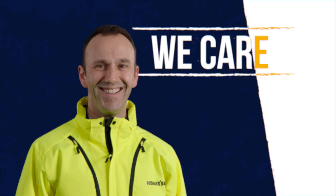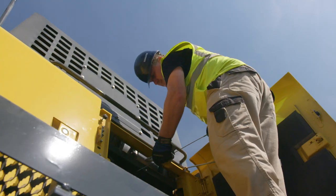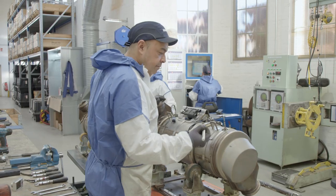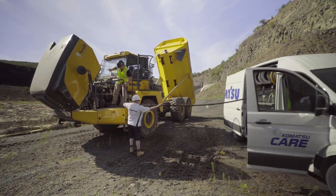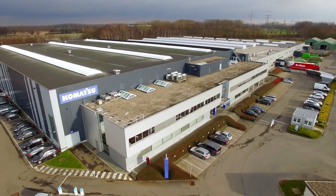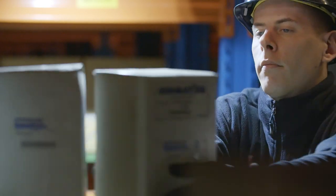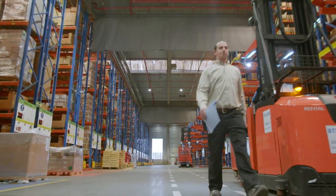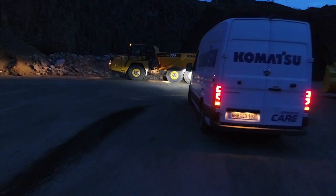We care. A network of Komatsu specialists works close to you and is ready to help, every day and every night. Our highly trained and experienced service technicians can proactively prevent any major breakdown of your machine, avoiding costly repairs and maximizing its uptime and resale value. From our parts distribution center located in the heart of Europe, we deliver all Komatsu genuine spare parts in no time. Our maintenance programs ensure that your workhorse is always in top condition — with no worries for you, because we care for your peace of mind.